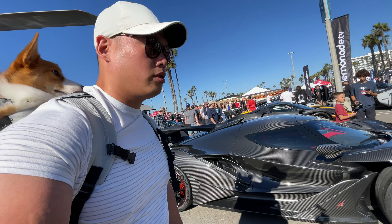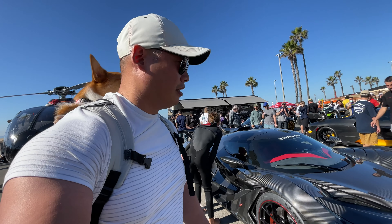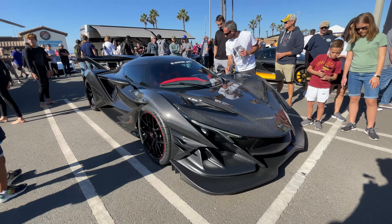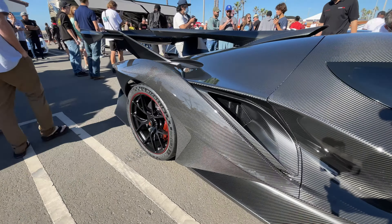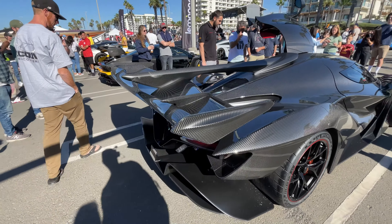This is a special treat, guys — an Apollo. I'm actually not too familiar with the exact model name, but I've seen these all over social media and all over DDE. Check out how insane this car looks — it's like a Batmobile!